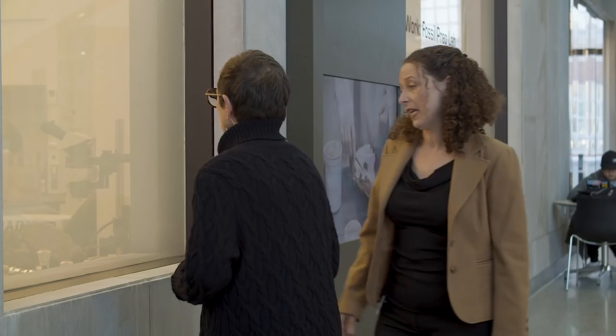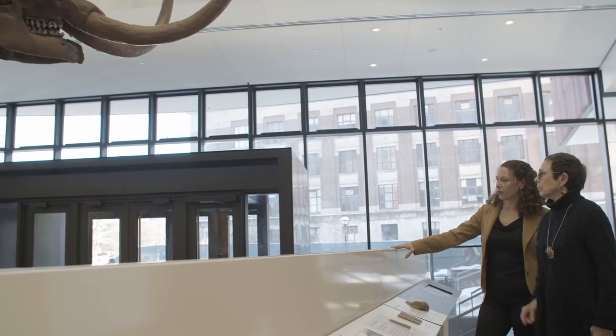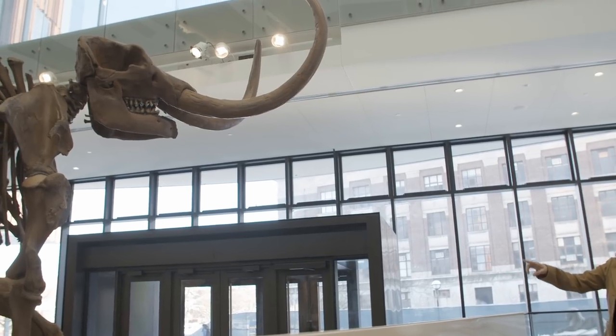One of the most exciting things for me happened just today — bringing my mom here for the first time and watching her eyes light up at the beautiful spaces. That was really cool for me.